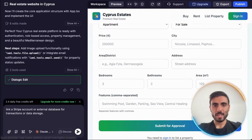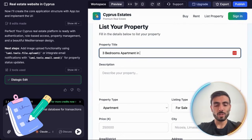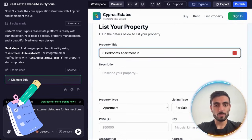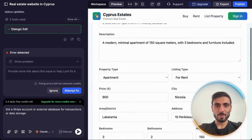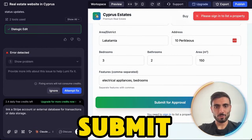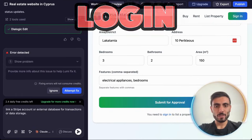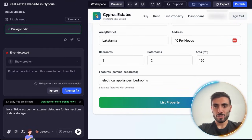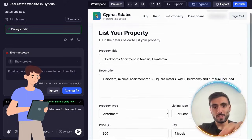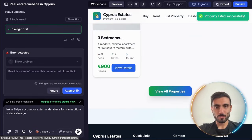Let's test it out. Let's say I want to list a property. I'm going to fill in all the information to test if it will actually list it on the website. I actually filled in all the information. I click Submit for Approval, and it immediately asks me to log in so I can list the property. I just created an account on my website that Lumi made for me. I click List Property.